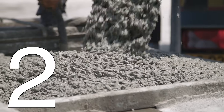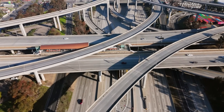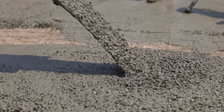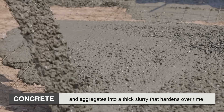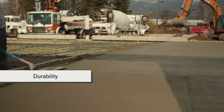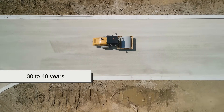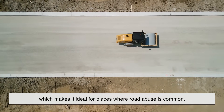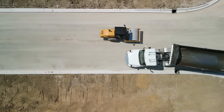Coming in strong at number two is Portland cement concrete. If you've ever noticed the bright, pale-colored roads — especially on highways, airport runways, or heavy industrial areas — chances are you were looking at concrete. Unlike asphalt, concrete is a rigid pavement made by mixing cement, water, and aggregates into a thick slurry that hardens over time. What sets concrete apart is its incredible durability. While asphalt might last 15 to 20 years before needing major work, concrete can keep going for 30 to 40 years with proper maintenance. It's resistant to fuel spills, extreme heat, and heavy loads, making it ideal for places where road abuse is common. It's also less prone to rutting and deformation under truck traffic.